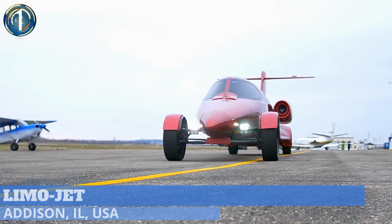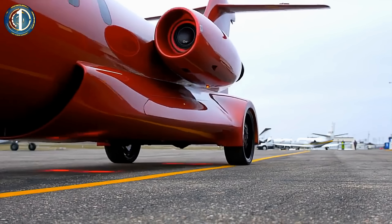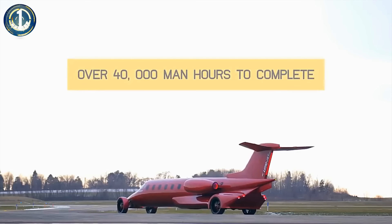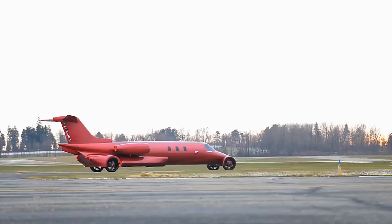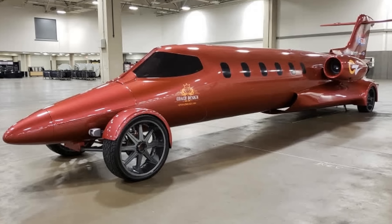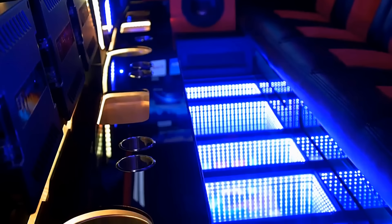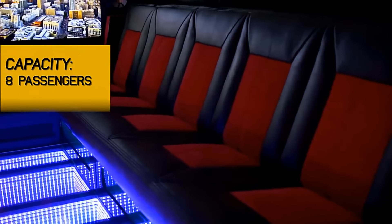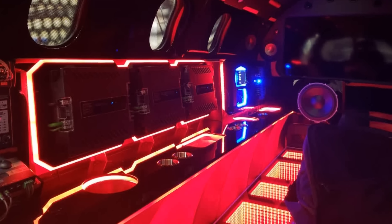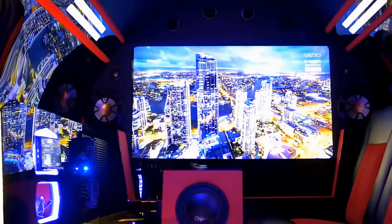What started in 2005 as a wild idea finally saw its completion in 2018 as a vehicle aptly named the LimoJet. It's a Learjet on wheels. And though it seems more akin to something seen on a drag strip, this amalgam is fully street-legal. Inside is nothing short of pure luxury, with recessed lighting running the length of the floor and ceiling. Red and black leather seats run along one side, while opposite is a vast array of electronics and some much-needed cup holders. Other features include an integrated sound system and a large TV on the back wall.